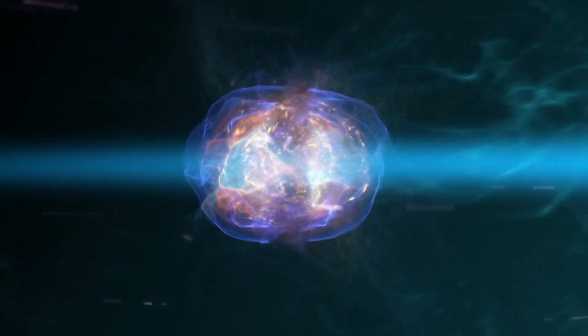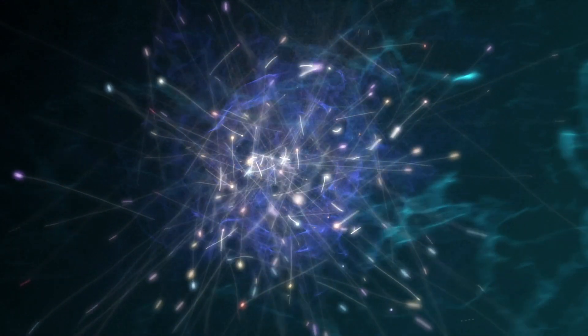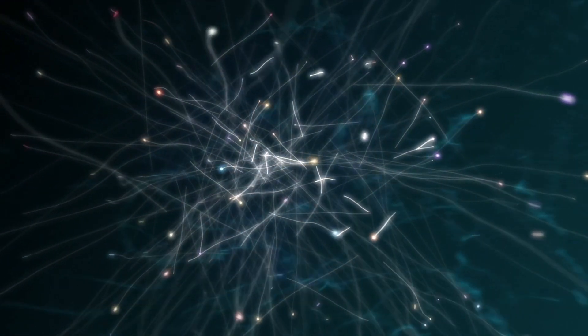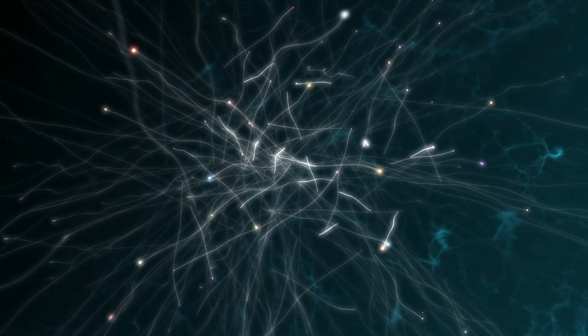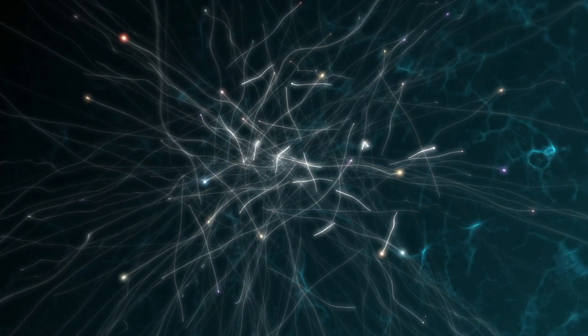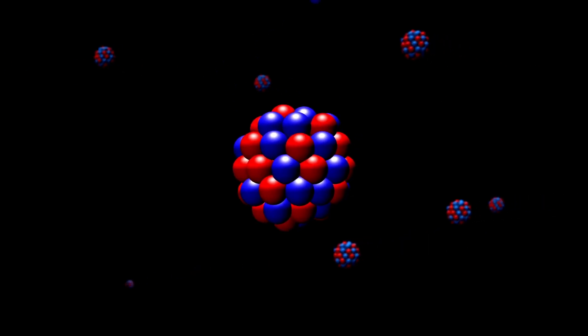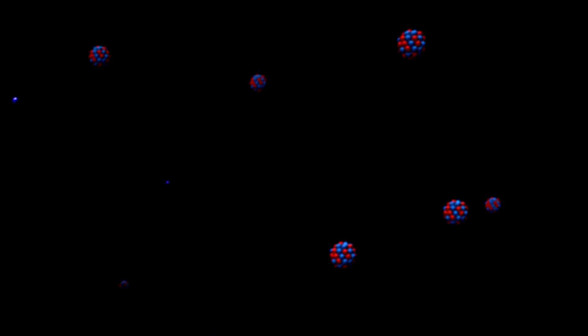Most people have a basic understanding of what nuclear fusion is: energy is created by fusing or merging two atomic or subatomic particles. When this happens, a little bit of mass gets destroyed and gets converted into energy. We are all familiar with nuclear fission, where an atom is split open by the bombardment of neutrons, and here again some matter gets converted into an enormous amount of energy.